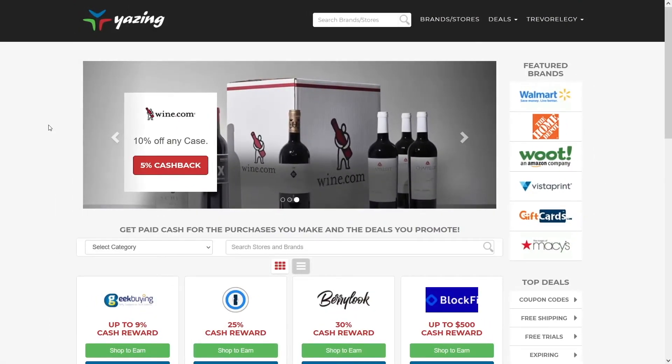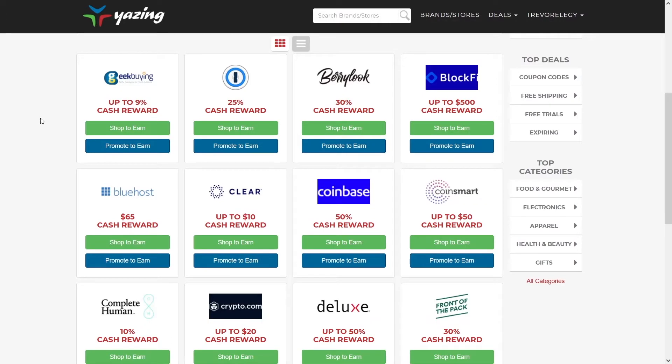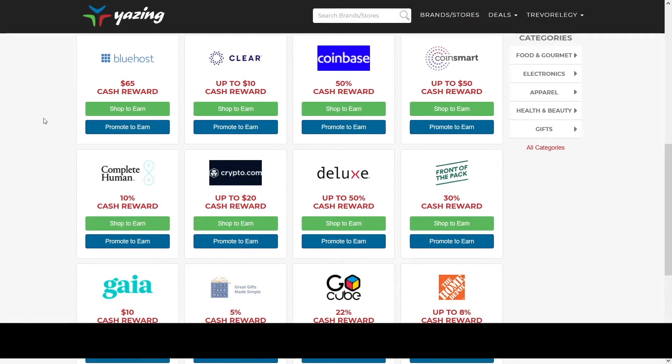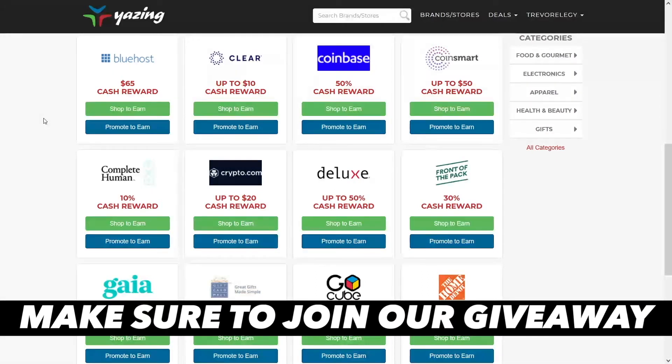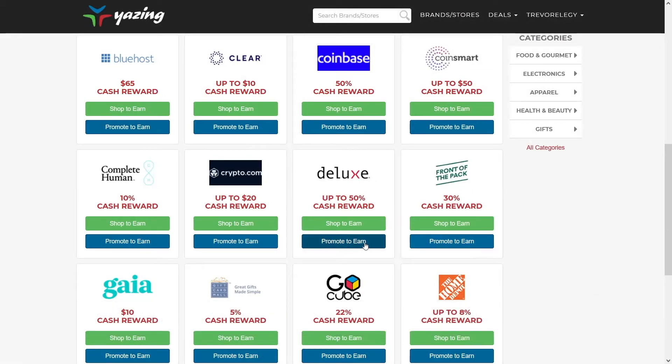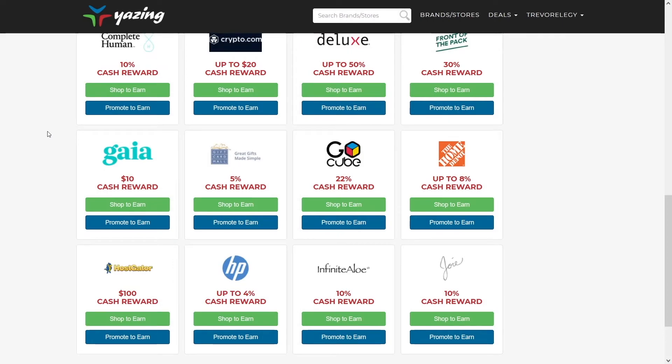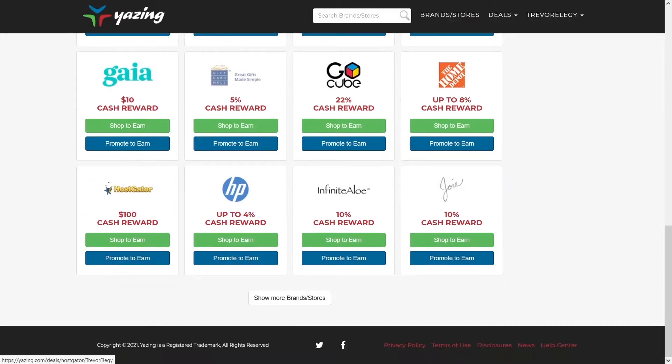Once you've signed up for free, you can browse all of these different offers. The great thing about Yazing is that you don't have to wait to get approved — you just click Promote to Earn on any offer and it immediately gives you your affiliate link. We can promote different offers that pay different amounts, like a 5% cash reward here or a $10 cash reward here. Some are based on cash and some on percentage — for example, if someone spends $1,000 on a site with a 10% commission, you earn $100.